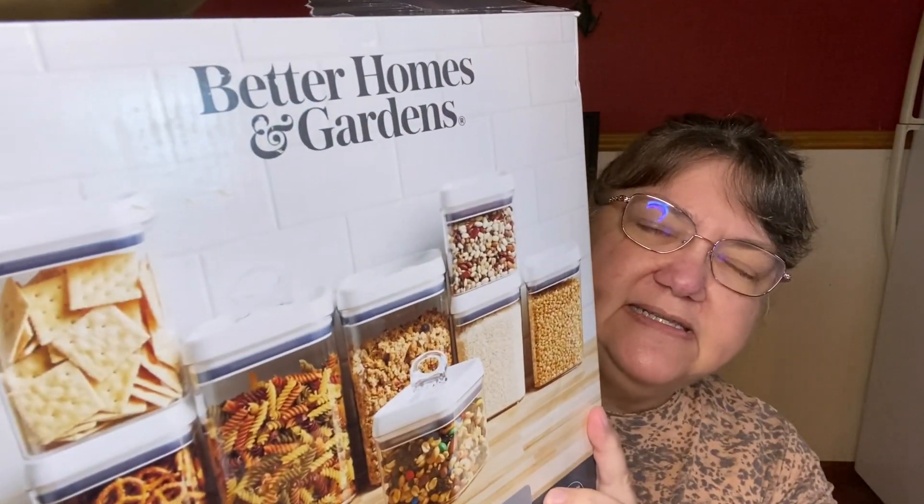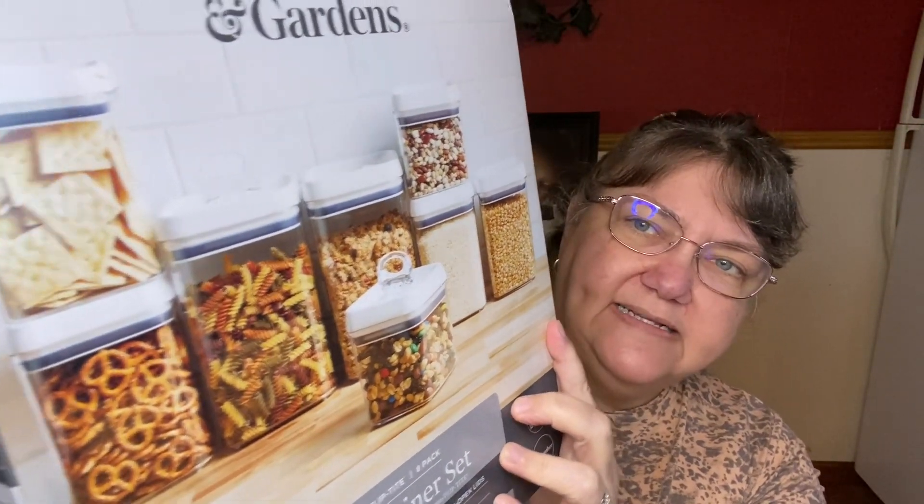I just went to clearance just for curiosity's sake and they had these Better Homes and Gardens — it's a set of airtight containers. There are eight airtight containers. They had been $40 and were on clearance for $15. So I thought, well, for $15 I'm going to take a chance on that. I am so excited — I liked them so much that I went ahead and ordered another set and picked it up. It says eight airtight containers with easy-open lid.